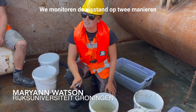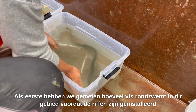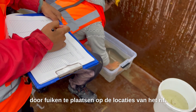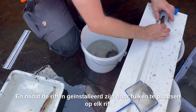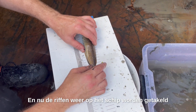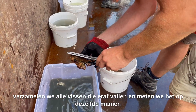We're doing the fish monitoring in two ways. First, we've been monitoring the fish at these reefs over time — since before the reefs were deployed — by putting down fish traps at the reef locations, and after the reefs have been deployed, putting fish traps on each reef. Now, as the reefs are coming back onto the ship, we're collecting all the fish that fall off and measuring them in the same way.